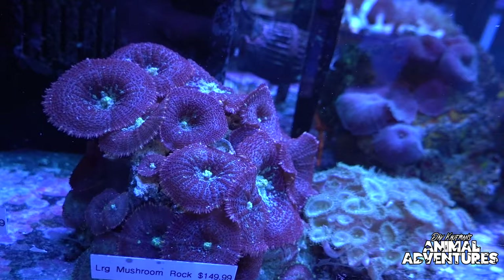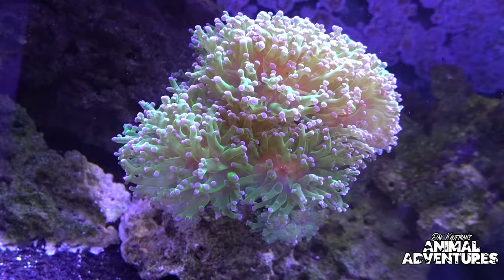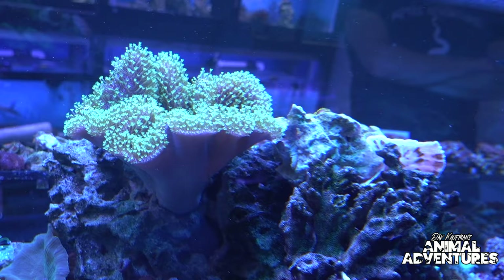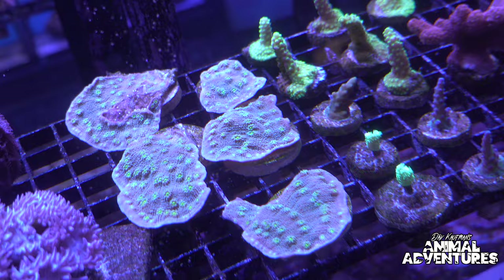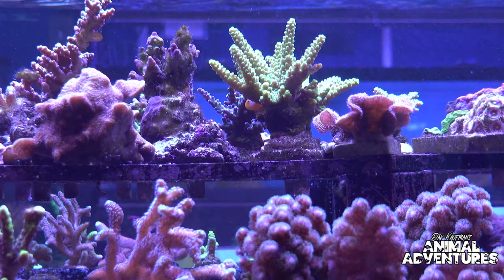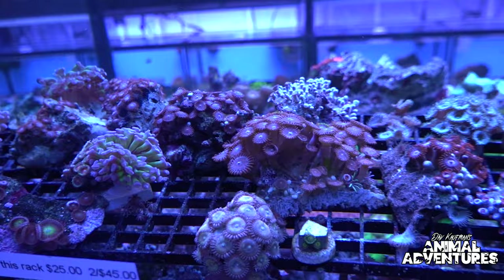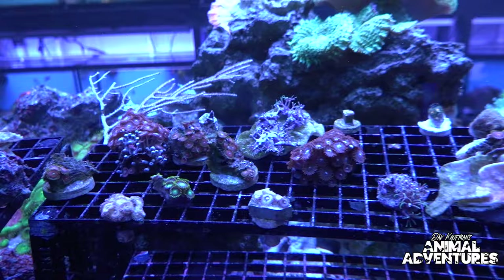We set up two different systems for different types of corals. There are three main types: softies, large polyp stony corals (LPS), and small polyp stony corals (SPS). SPS are typically a more high-end type of coral and are primarily displayed in one tank, which is SPS dominant with a few LPS. The other tank is primarily softie-driven with some large polyp stony corals.